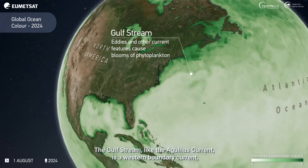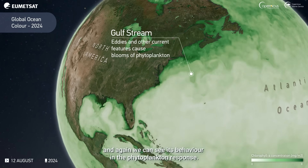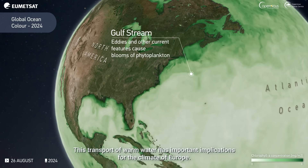The Gulf Stream, like the Agulhas Current, is a western boundary current, and again we see its behaviour in the phytoplankton response. This transport of warm water has important implications for the climate of Europe.